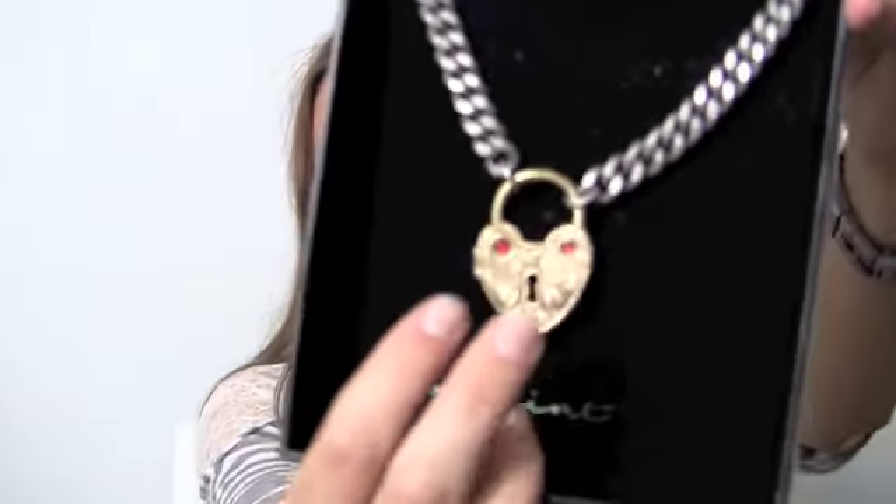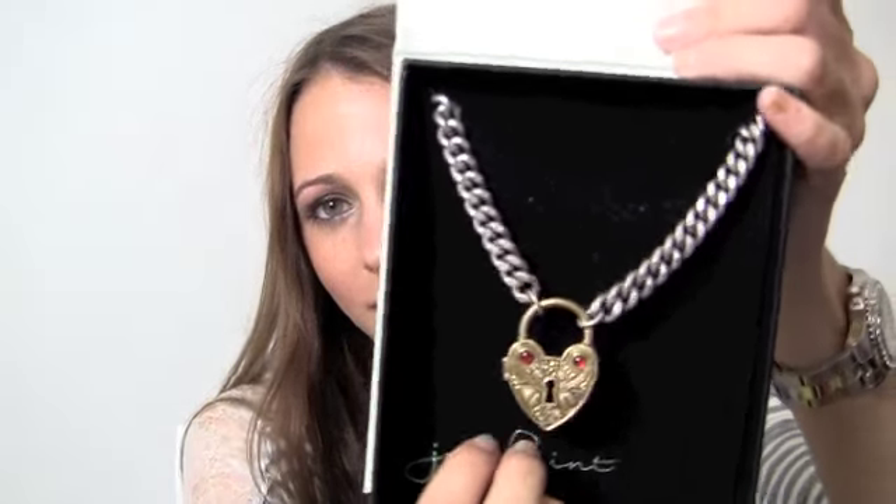The second necklace I got is this really cool heart necklace — it's got two red stones on it and a big chain. I just thought it was so unique and different. It's called the Unlock My Heart necklace and I just thought it was really awesome. So I'm really excited to wear all three of those.